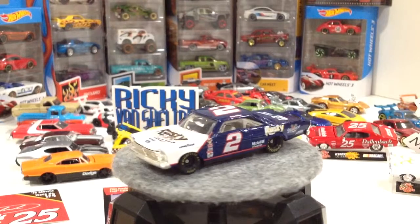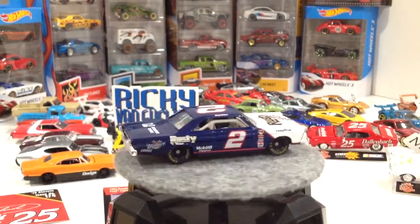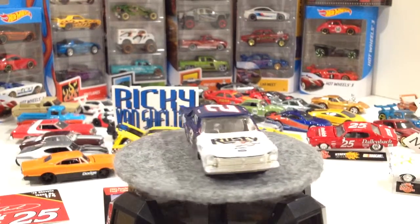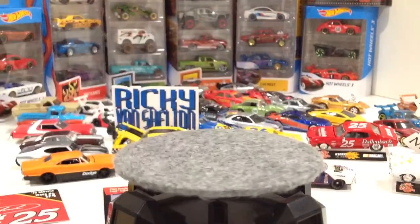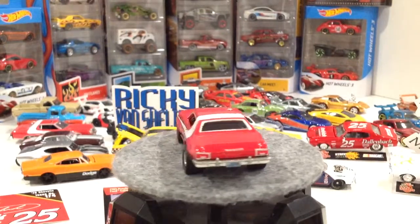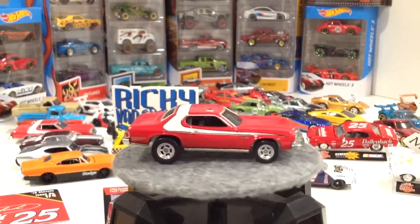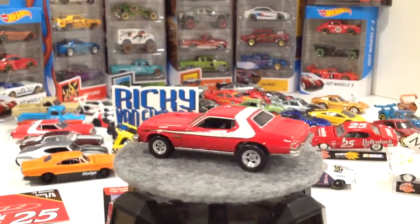Let's open up the Starsky and Hutch 1976 Ford Gran Torino. I love this car — Starsky and Hutch, gotta love these guys. There it is. That is so cool. I love the Gran Torino — I think the Ford Gran Torino is one of my all-time favorite cars. I don't know why, it just is.